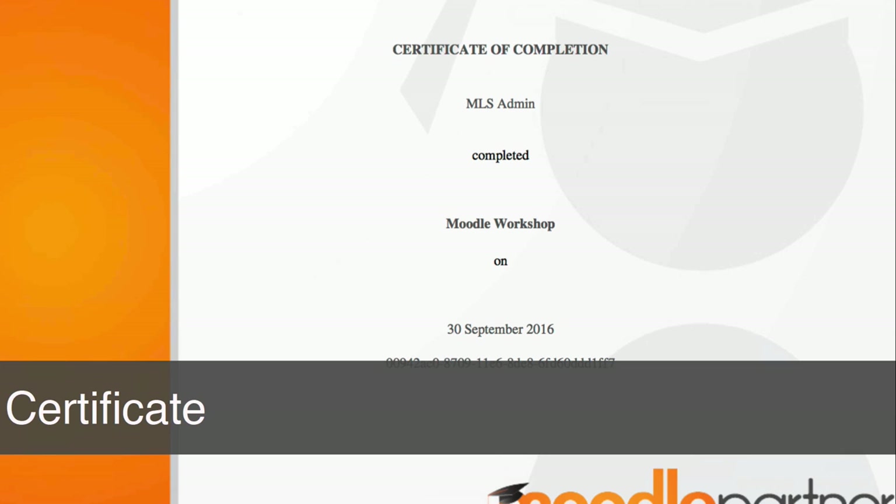The certificate plugin is an oldie but a goodie. It's all about power, status and rewards — motivating our learners toward the completion of potentially a course or any activity in a course.